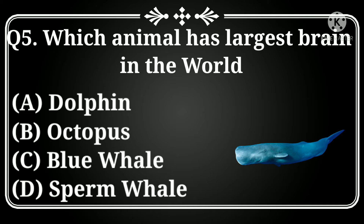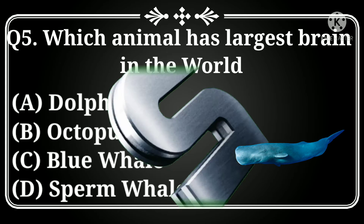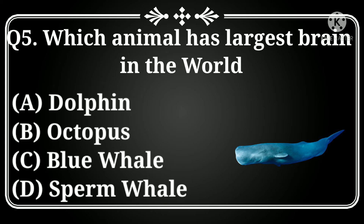Which animal has the largest brain in the world? Option A: dolphin, B: octopus, C: blue whale, D: sperm whale. Answer: Option D, sperm whale.